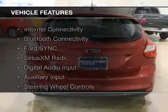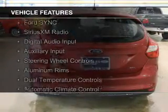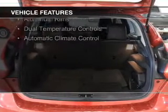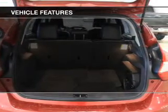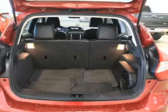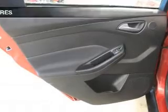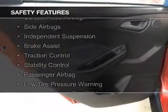The features include Internet connectivity, Bluetooth connectivity, Ford Sync voice activation, Sirius XM Digital Audio Input and Auxiliary Input, Steering Wheel Controls, Aluminum Rims, Dual Temperature Control, and Automatic Climate Control.